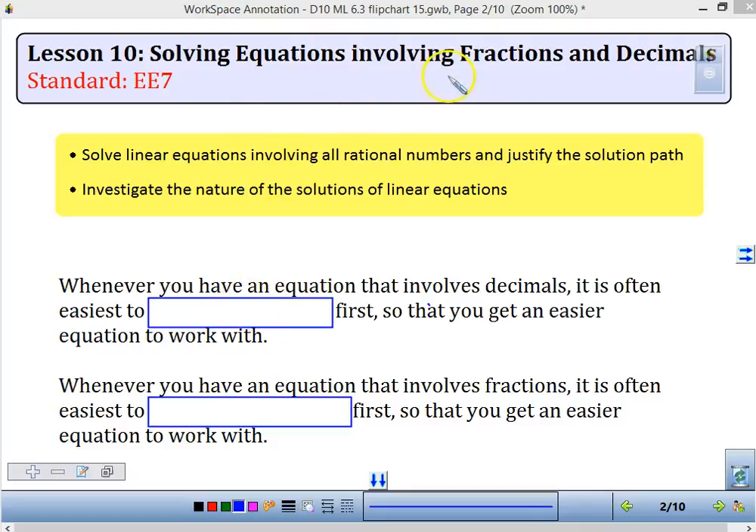Lesson 10: solving equations involving fractions and decimals. So yesterday we talked about clearing our fractions. Today, whenever we have equations that involve decimals, it's easiest if we try to clear the decimal first, just to make it an easier equation to work with.